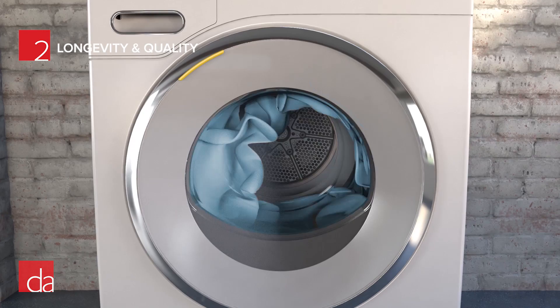With this new lineup from Miele, they've continued their commitment to excellence, with each unit engineered to last about 20 years — roughly twice the life expectancy of all other washers and dryers on the market.